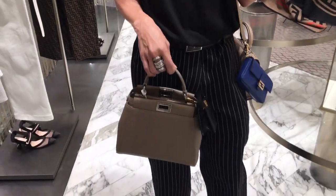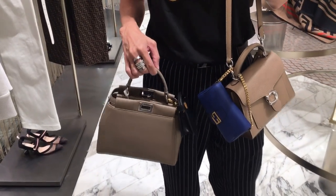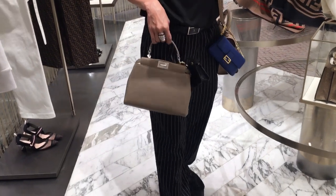We have here the very beautiful Fendi Peekaboo. There's also a micro Peekaboo charm — super, super cute! What do you think?